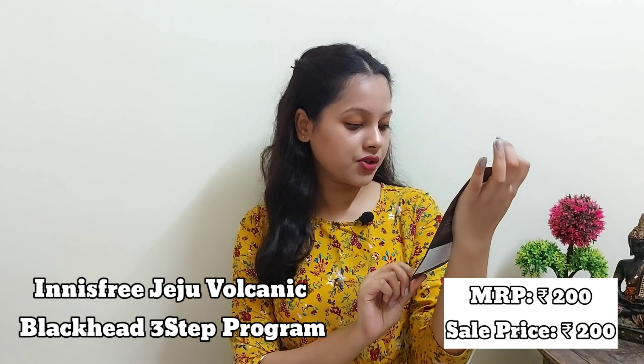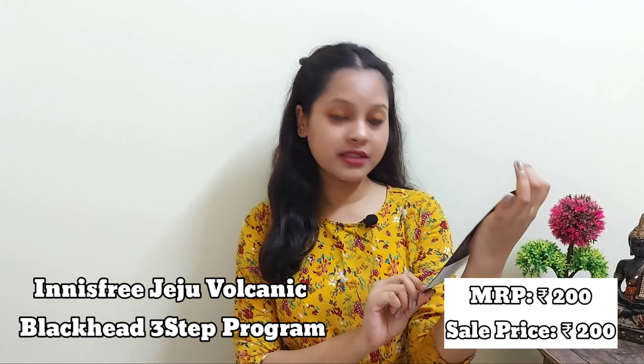My another product is the Industria Jitu Volcanic Blackhead 3-Step Program. MRP is 200 rupees and I got it for 200 rupees. This is my first time buying it — I never used it before. Before purchasing I watched a lot of videos showing it removes blackheads and whiteheads really well, so I'm going to use it and give you an honest review. Stay tuned for that. These were all my skincare products.